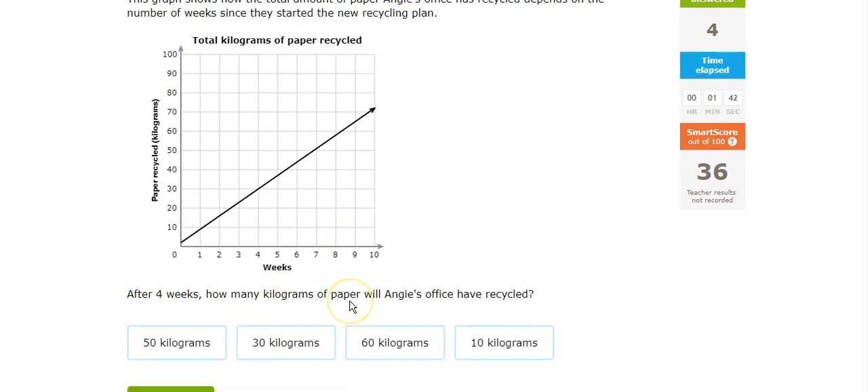After 4 weeks, how many kilograms of paper will she have? After 4 weeks, 30 kilograms.